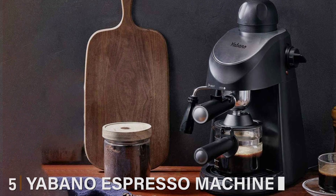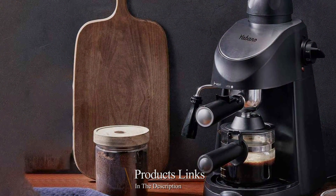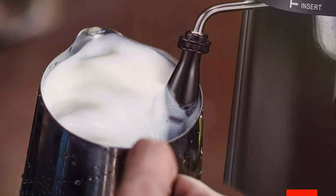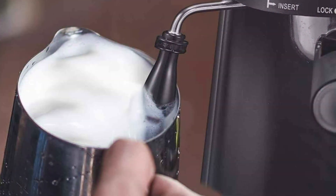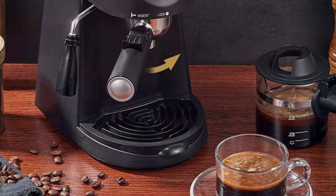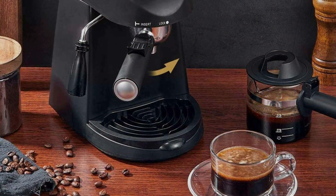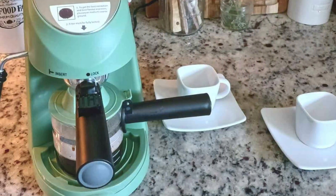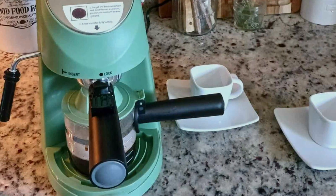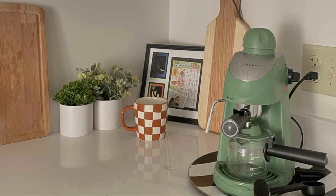Number five, Yabano Espresso Machine — a compact 3.5-bar espresso and cappuccino maker designed for everyday use. Its sleek design and compact footprint make it an ideal addition to any kitchen, providing powerful espresso brewing capabilities without taking up too much space. This espresso machine is equipped with a 3.5-bar pressure pump, ensuring a smooth and consistent extraction for your espresso shots. It comes with a built-in milk frother, allowing you to create rich, velvety foam for cappuccinos, lattes, and other specialty drinks. The simple control panel and steam wand make it easy to customize your coffee to your liking. Durability is a key feature, with high-quality components designed to withstand daily use. The removable drip tray and detachable water tank simplify cleaning and maintenance, ensuring long-lasting performance.